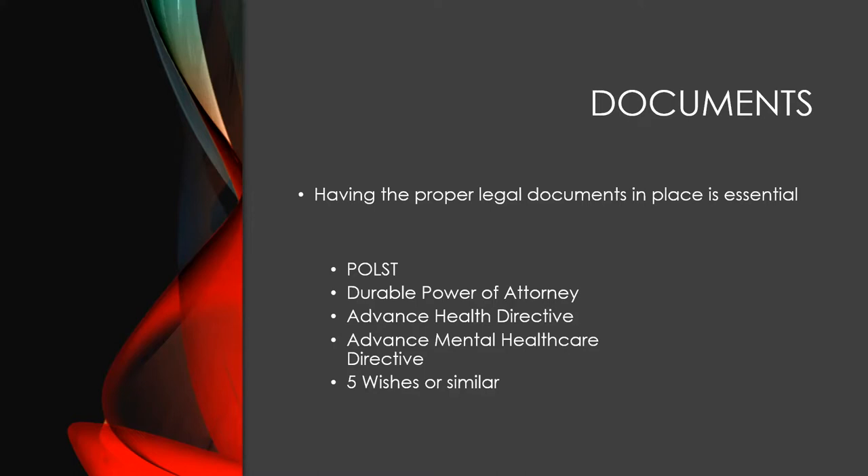The POLST should be given to you by your physician. If not, there's a great organization called Kokua Mao and they have the form online. You can fill it out and take it to your doctor to sign, then get it posted. It's really important.